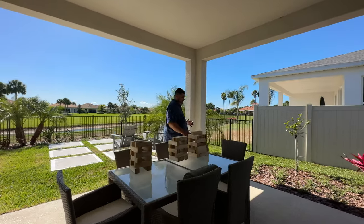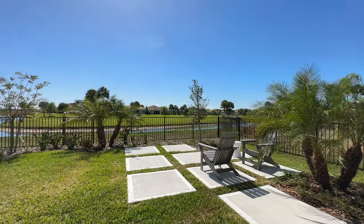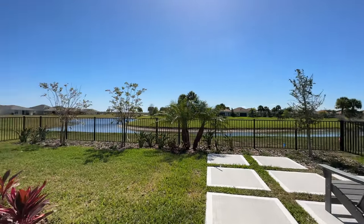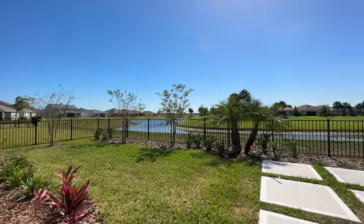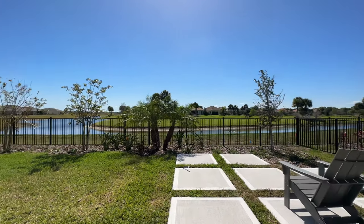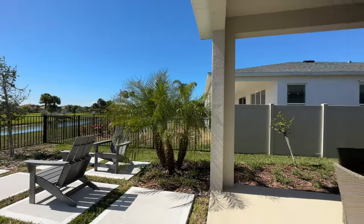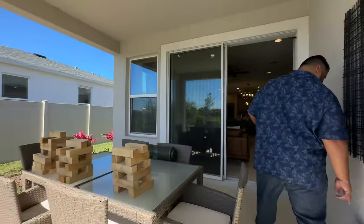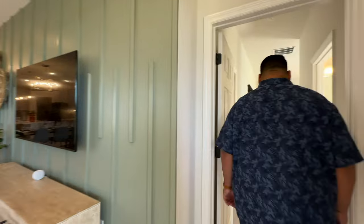There's plenty of space on the lanai just to walk around the table. The backyard has plenty of space for a summer kitchen, pool, or whatever you may want. There's also a GFCI outlet out here for lighting and electronic needs.